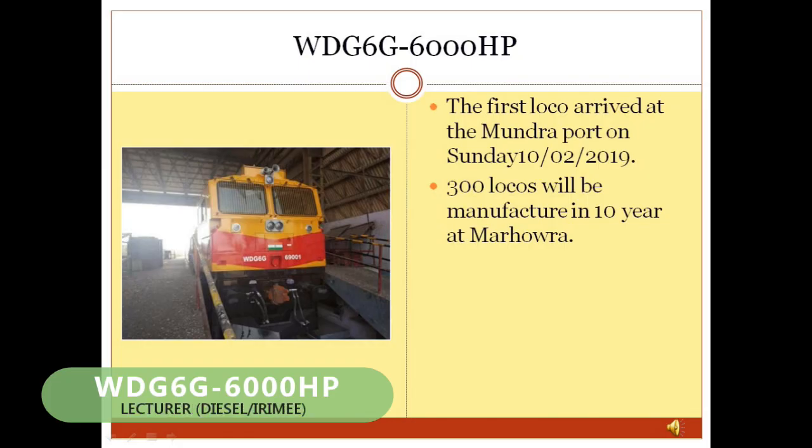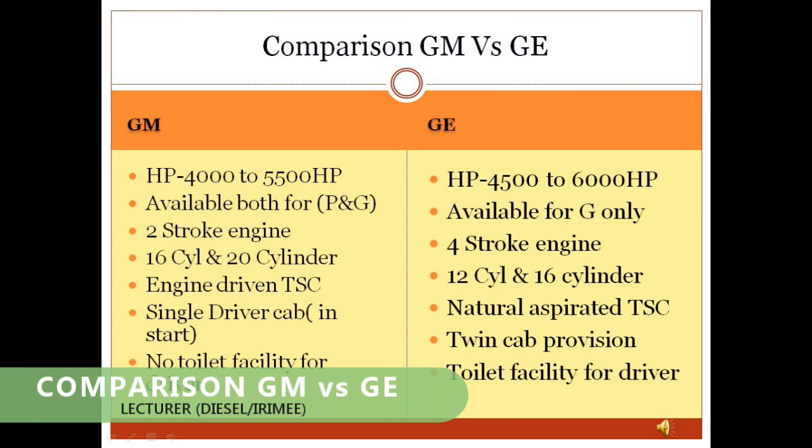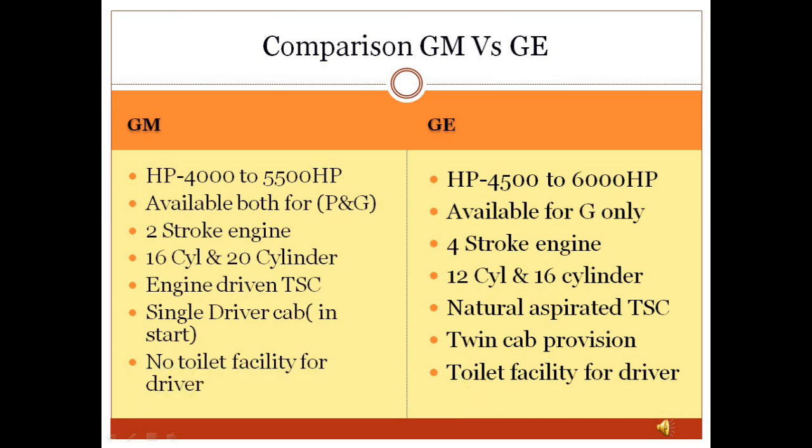WDG6G Locomotive: The WDG6G locomotive is also manufactured by GE with a horsepower of 6,000 HP. Under PPP, GE will manufacture 300 WDG6G locomotives for Indian Railways over 10 years. As of April 2020, around 7 WDG6G locomotives have been manufactured by GE and their oscillation trials are underway. A comparison between GM and GE locomotives is also presented in this slide.